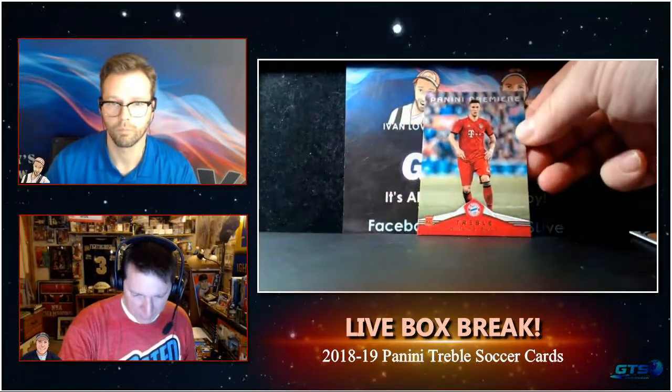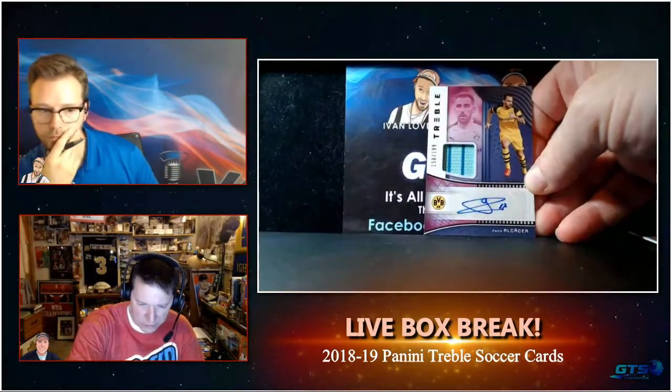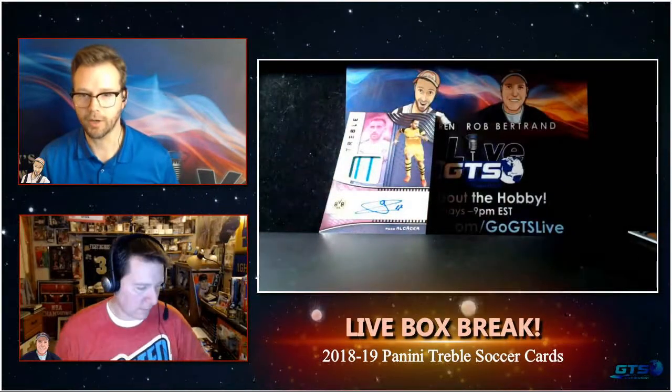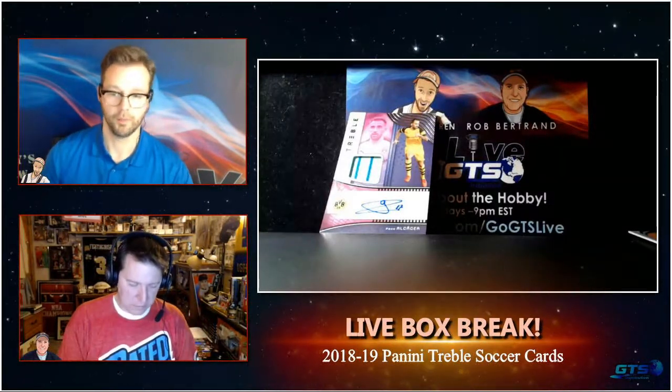And there is our Panini Premier Rookie - this one of Nylas Buell. Our hit out of this is an auto jersey, two-color jersey, of Paco Alcicar, numbered to 199. That's a good-looking card. So I was excited to see them. I have no clue who Paco Alcicar is at this point because I only have so much bandwidth when it comes to soccer, but that's a cool card either way. He could be a star or he could be an up-and-comer.